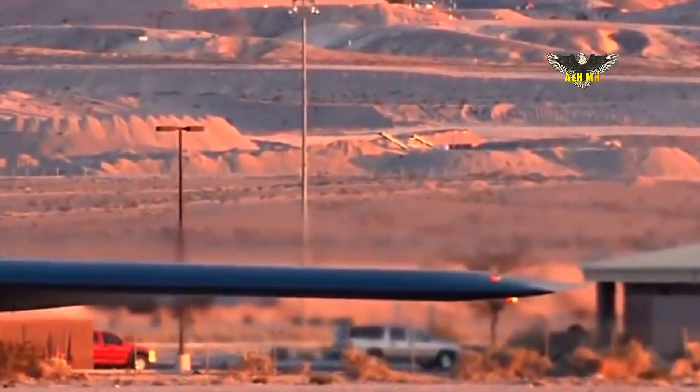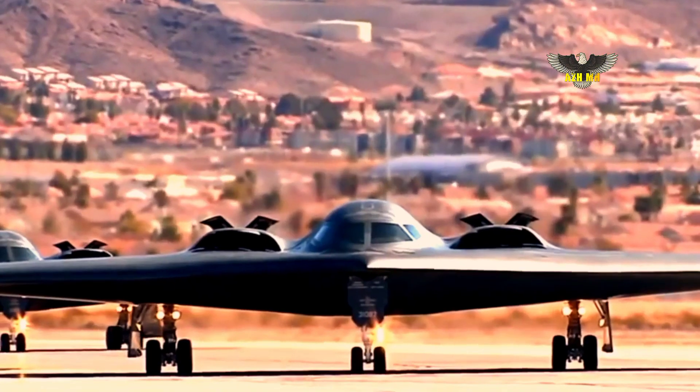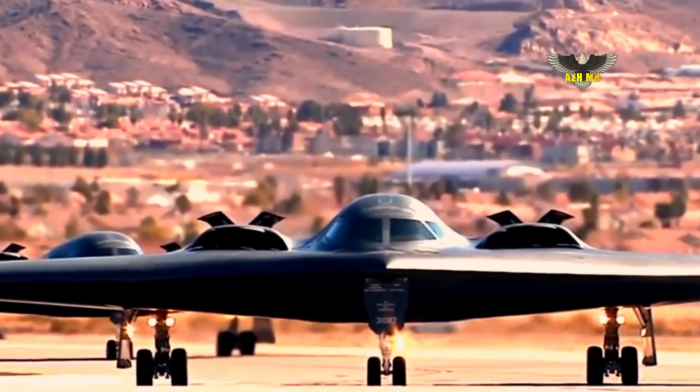Days before the first B-21 Raider is set to emerge from Northrop Grumman's Palmdale, California factory, the company revealed new details about the seven-year-old, largely classified bomber program.